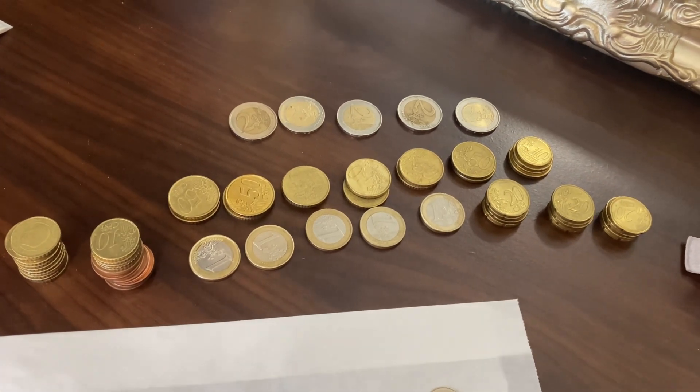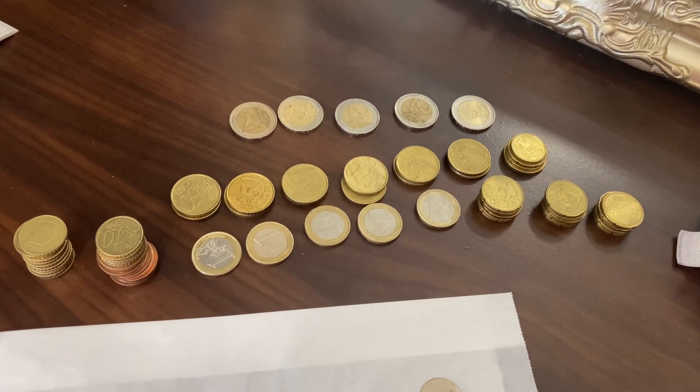So these are the leftover euro coins with us.